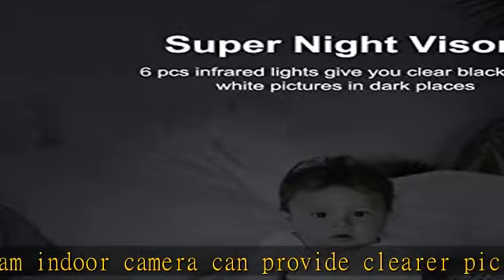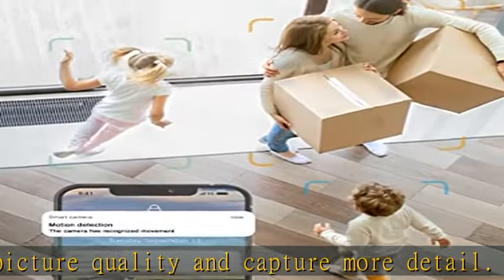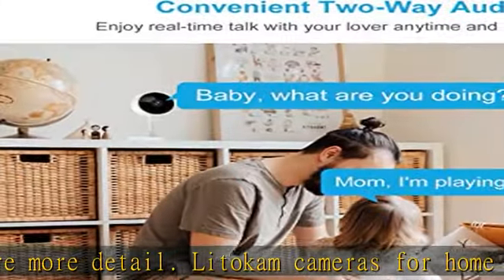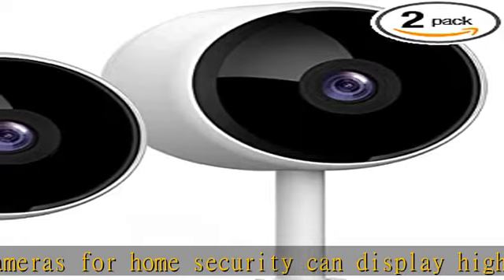Human motion detection and real-time alerts: the Lidicam Indoor security camera supports a human-being filtering function which can reduce false alarms caused by light changes or insects flying. Alert notifications will be sent to your phone immediately if human motion is detected.